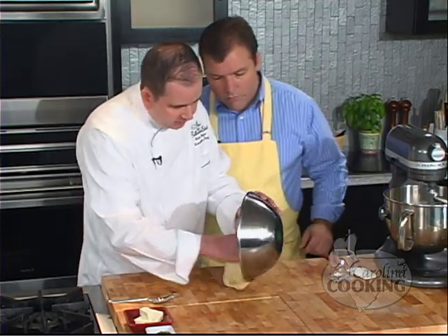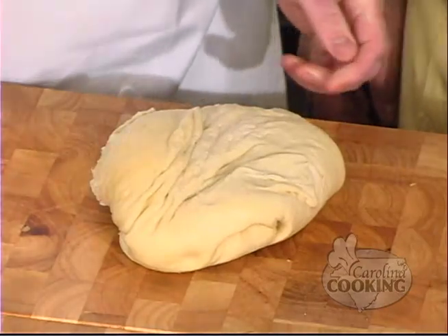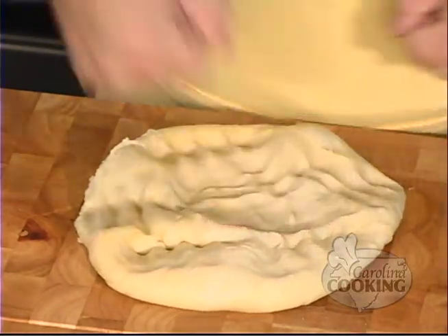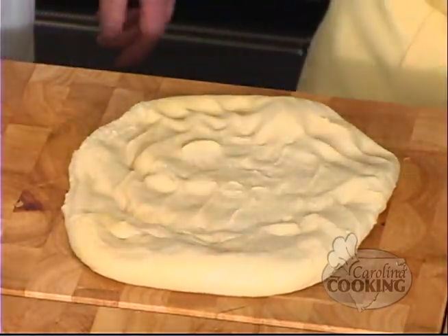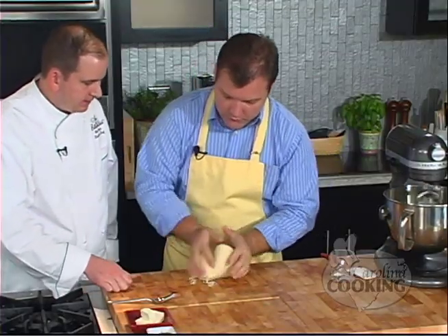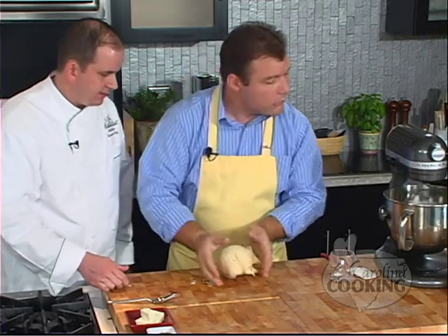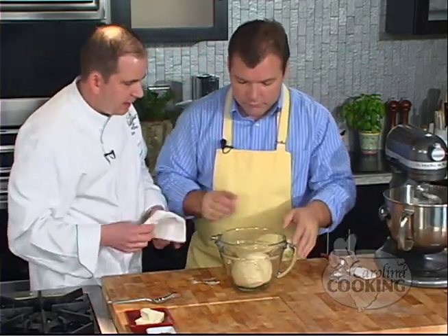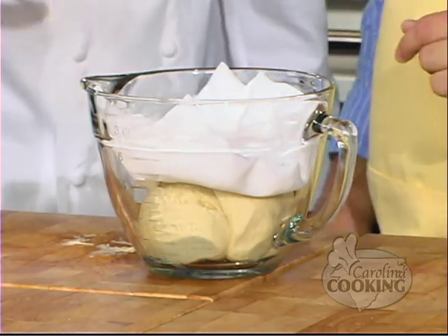Once it's proofed, take it out of the bowl and punch it down — just work the dough and punch it down a little bit. Then form it into one big ball and put it in this bowl. You actually want to let the dough proof twice. When the dough rises again, punch it down again and then you're ready to portion it out.